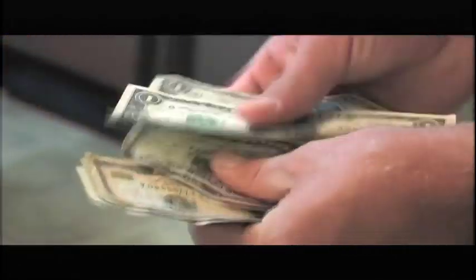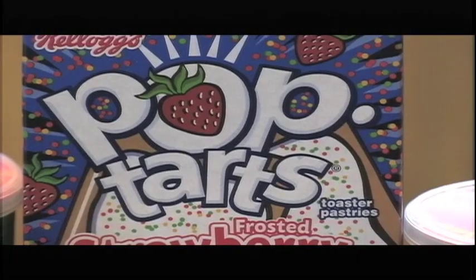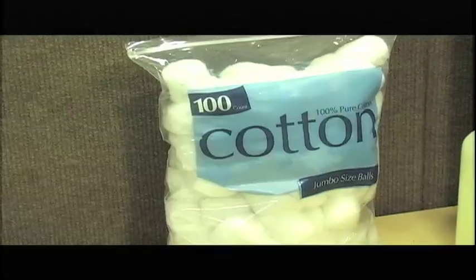And the cash you buy these products with comes from cotton as well. In reality, it's almost impossible to make it through a day without using this product.